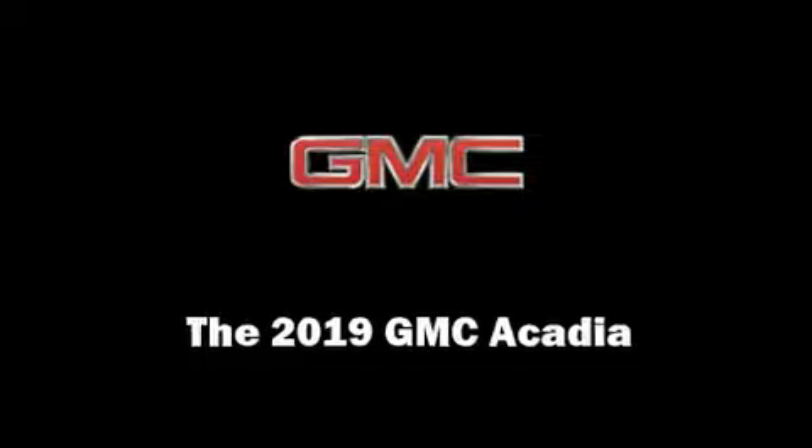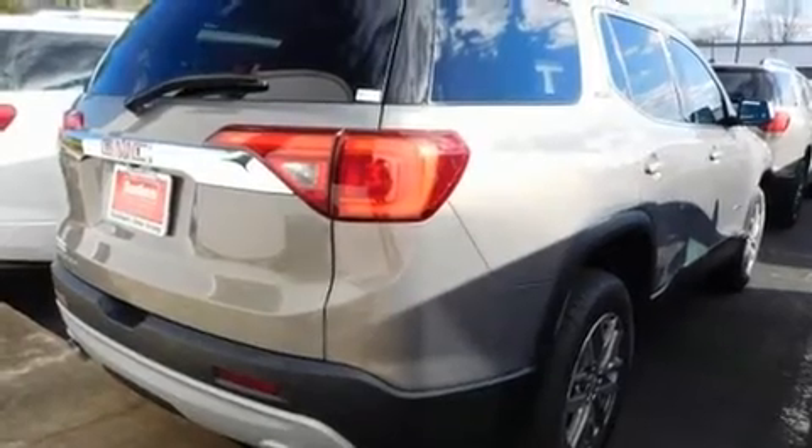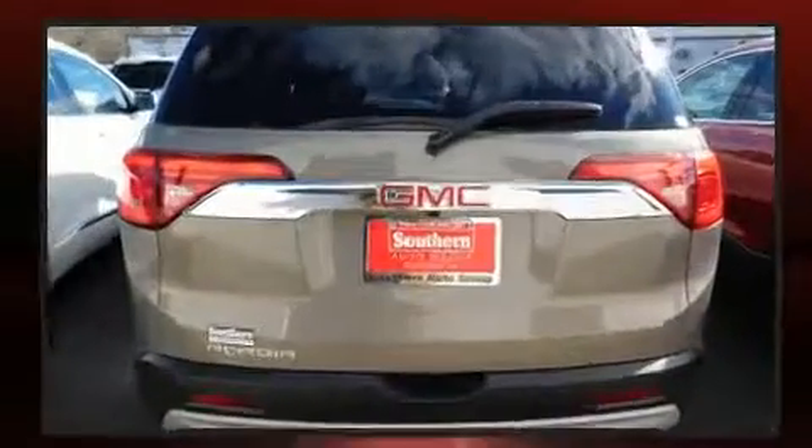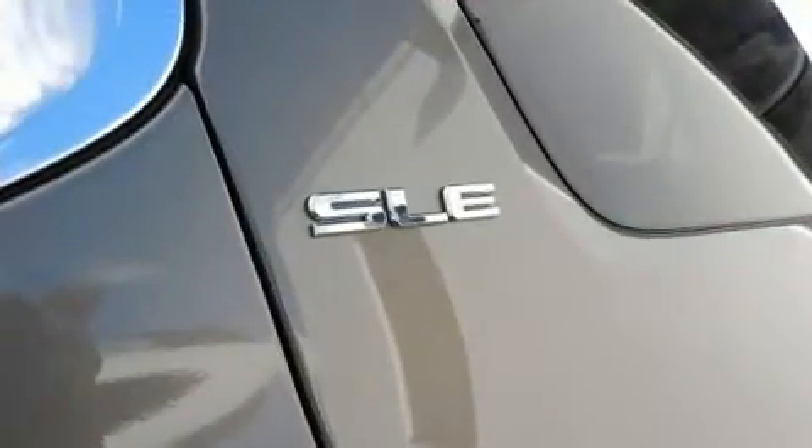Load your family into the 2019 GMC Acadia. It includes heated seats, delay off headlights, front and rear reading lights, a trip computer, heated door mirrors, rear wipers, and much more.